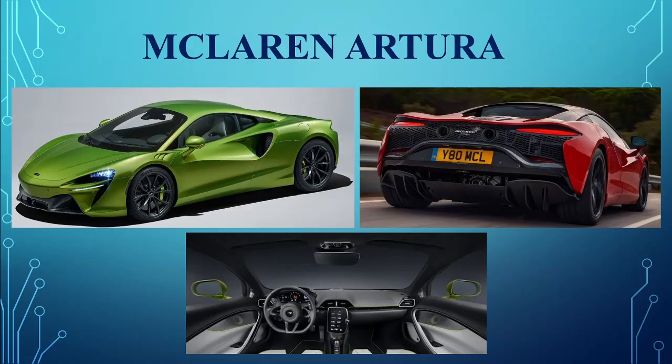The McLaren Artura. The Artura is the British brand's latest hybrid supercar, featuring a V6 and battery electric powertrain — both being McLaren firsts. What's more exciting is the active aero and the scissor-style doors.